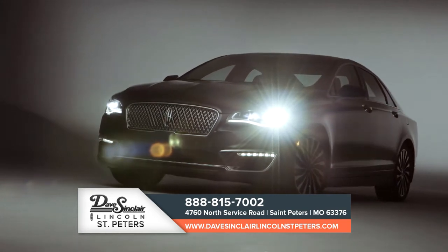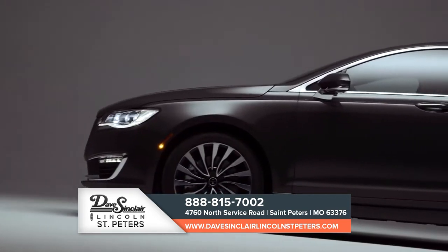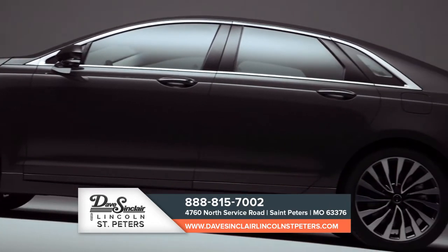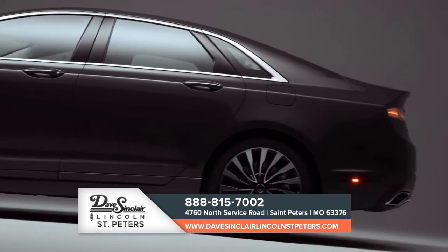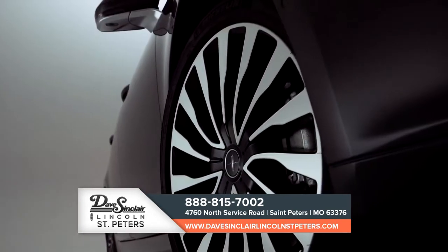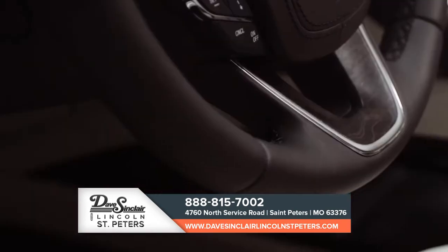To make the driving experience even more distinctive, the available driver's package combines dynamic torque vectoring, a sport-tuned suspension, and revised continuously controlled damping. A unique grille, 19-inch wheels, and painted brake calipers round out the exterior appearance.